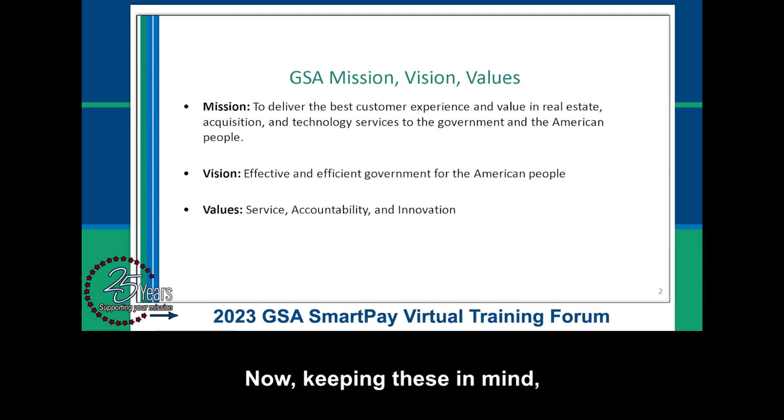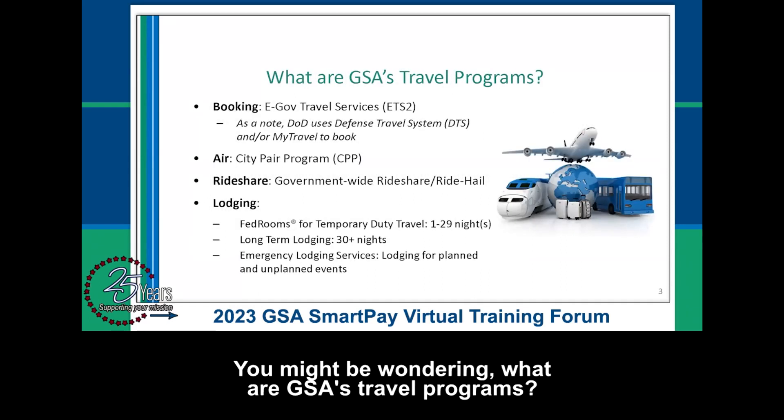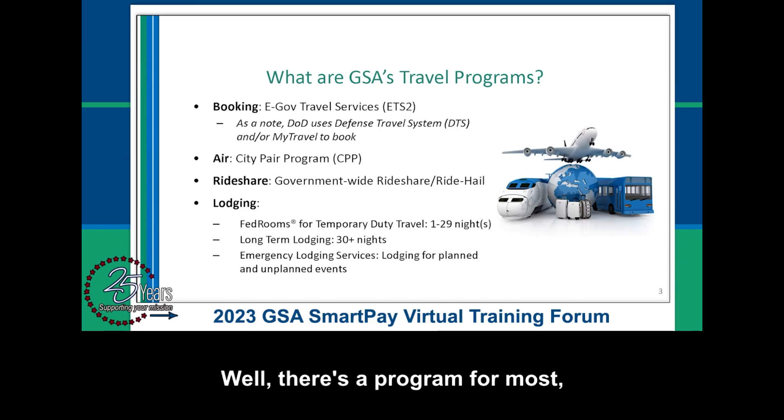Now, keeping these in mind, let's dive into GSA's travel programs. There's a program for most, if not all, of your agency's needs.